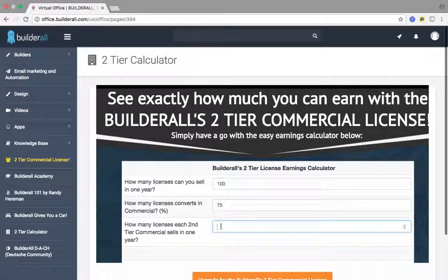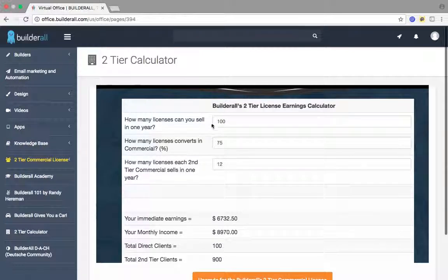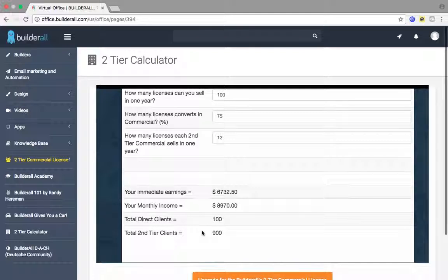All of my affiliates right now are crushing it — they're doing 5 to 10 sales a week. So I'm just shooting this low, giving you an example. They sell 12 memberships in a year. All of those 75 people — you sold 100, 75% convert, that's 75 people out of 100, they all sell 12 a year. So you have 100 direct clients, and on your second tier there's a total of 900 clients. At the end of 12 months, you are going to be making $8,970 every single month without lifting a finger.